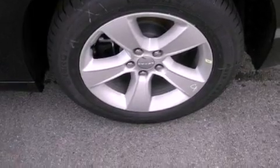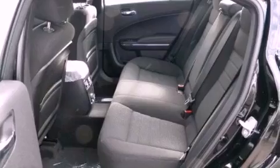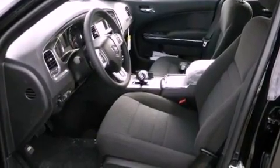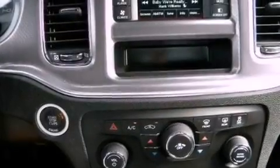Aluminum wheels. A low tire pressure indicator. Traction control and stability control systems. A rear spoiler. A Sentry key theft deterrent system. Halogen headlights.